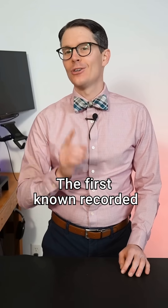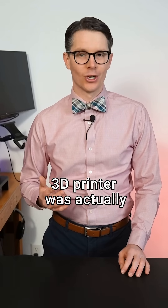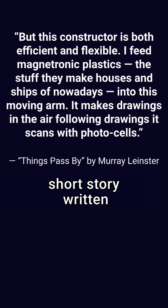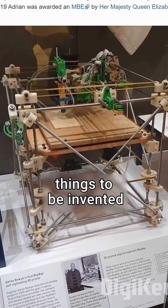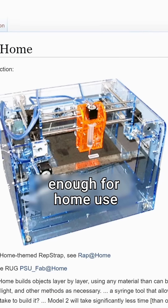Want to know an interesting fact? The first known recorded concept for a 3D printer was actually in a science fiction short story written in 1945. It only took about 60 years for these things to be invented and to become affordable enough for home use.